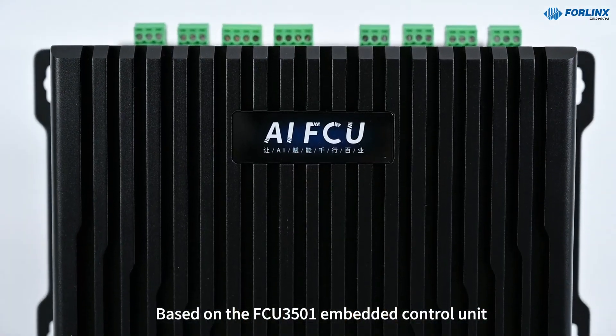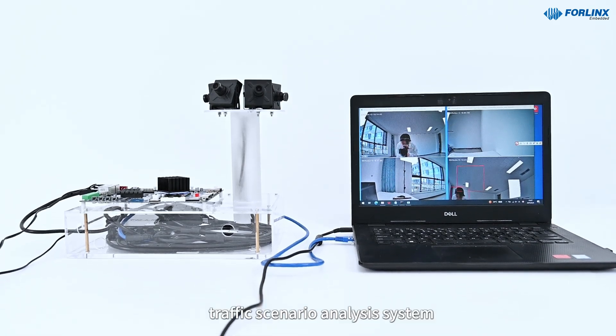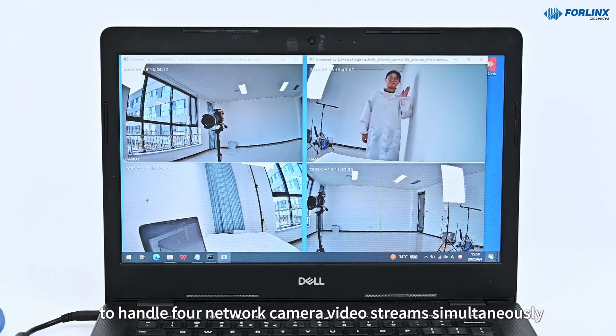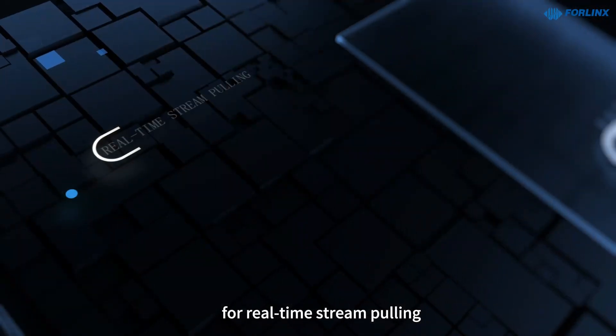Based on the FCU3501, 4Lynx Embedded develops an end-to-end traffic scenario analysis system. It utilizes a high-speed video codec to handle four network camera video streams simultaneously, thereby establishing a media processing pipeline for real-time stream pulling.